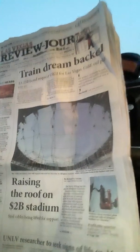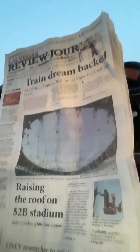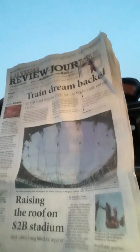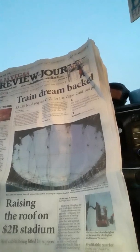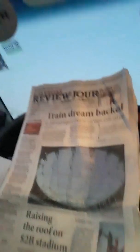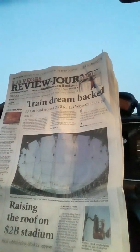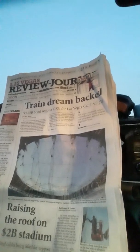Steel cable is being lifted for support. The heavy lifting has begun on Allegiant Stadium, the Las Vegas Raiders Stadium. Construction crews on Thursday — this is last week — continued the slow process of raising a net of multi-ton steel cables that will support a translucent roof on the two-billion-dollar stadium that will become the Raiders Stadium in 2020.